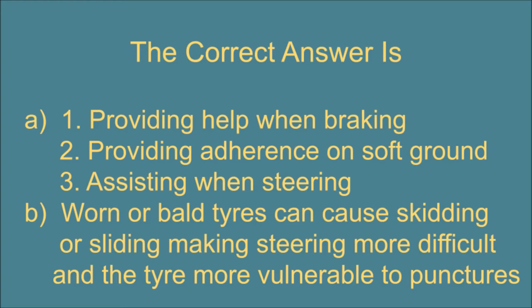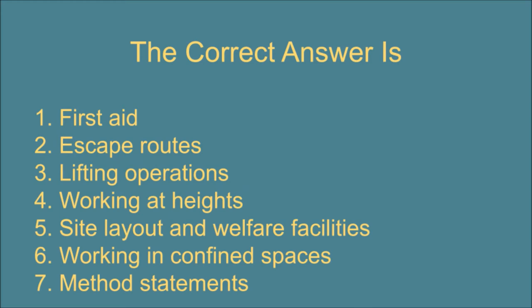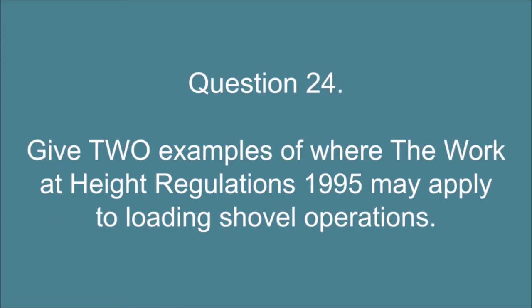B. Worn or bald tires can cause skidding or sliding making steering more difficult, and the tire more vulnerable to punctures. Question 23. List six typical subject areas that should be covered in a site induction. The correct answer is: 1. First aid. 2. Escape routes. 3. Lifting operations. 4. Working at heights. 5. Site layout and welfare facilities. 6. Working in confined spaces. 7. Method statements.